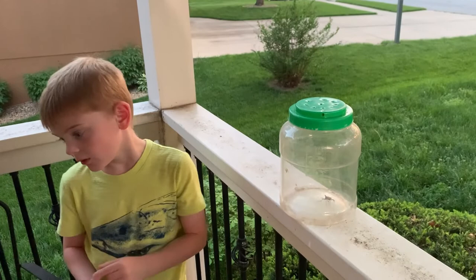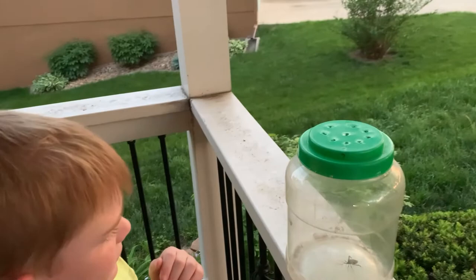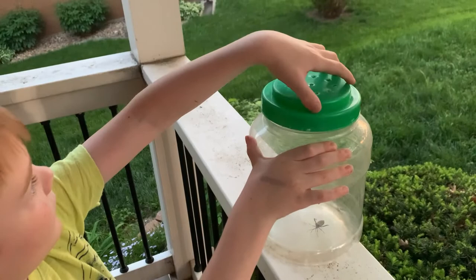Do you want to open it up? We can let it go and see if we can — I don't know where it is. Its stinky smell. Well, you can just open it up. We'll see if we can catch it flying away and you can hear it. Can you dump it out onto the railing here and we can see if it'll fly?